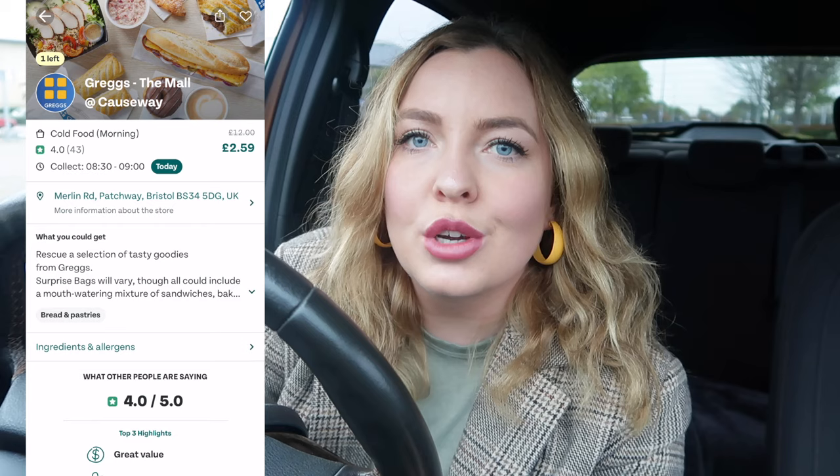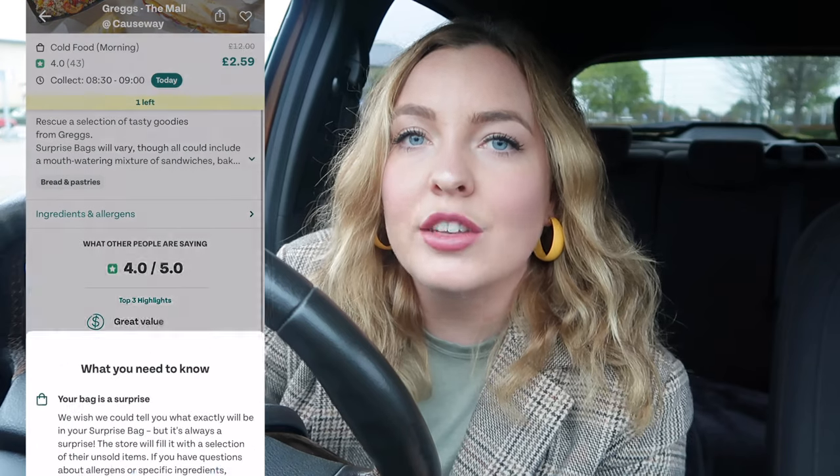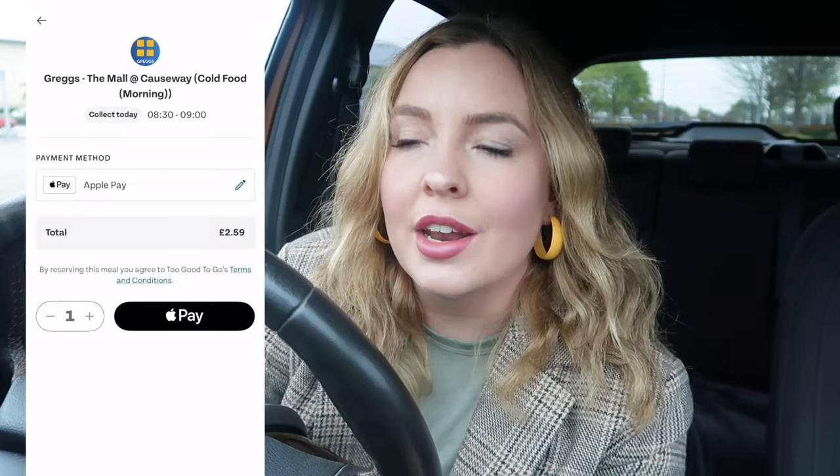So this morning we're going to be having breakfast first. For my first Too Good To Go bargain of the day I'm heading to Greggs. It's 8:50 in the morning and I've got 10 minutes left of my slot to pick up my bag. I paid £2.59 for this so I'm really excited. I've never picked up anything from Greggs in the morning — I've always done it around four or five o'clock — so I'm really intrigued to see what we're going to find. Hopefully some breakfast items!